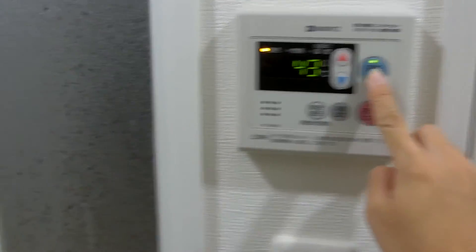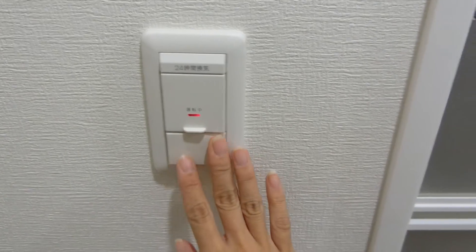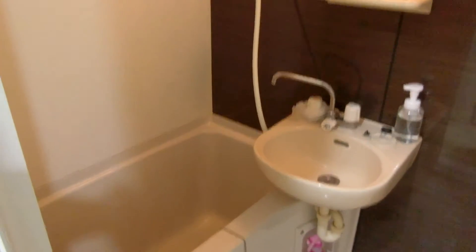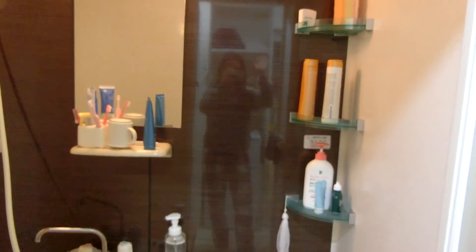When I push this button it makes hot water — oh my god, my voice! Before I take a shower I always have to put that on or else I will not get hot water. I'm not sure if this is Japanese culture, but every bathtub has this area where you can take a shower so that before you go into the bathtub you're all clean!